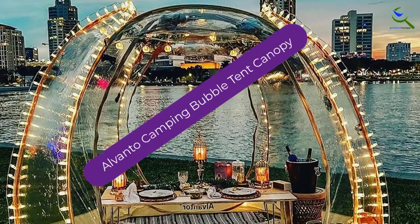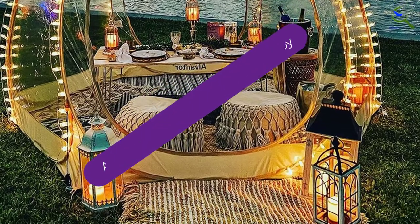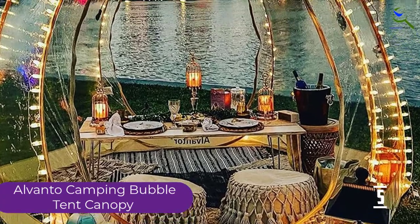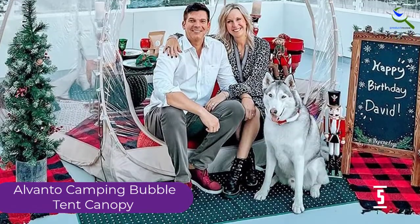Starting at number 5, we have the Alventor Camping Bubble Tent Canopy. Alventor provides a perfect size for 4 up to 6 persons. It is designed with excessively clear straightforward PVC, and its edge is the product of lightweight fiberglass with new plastic lined treatment.